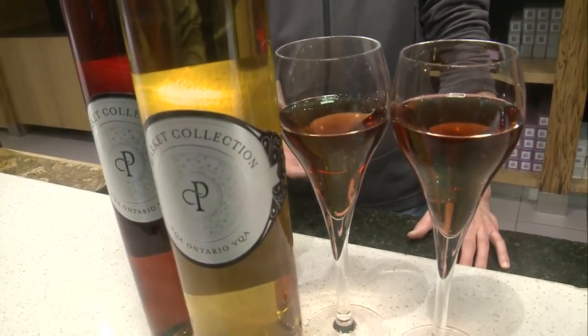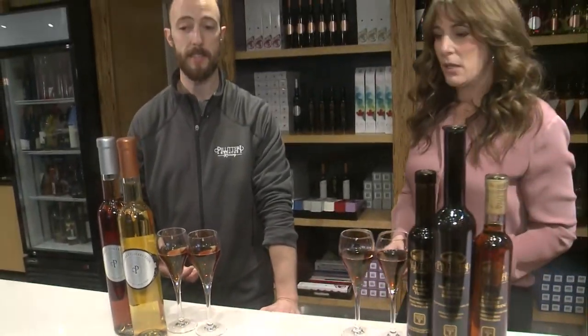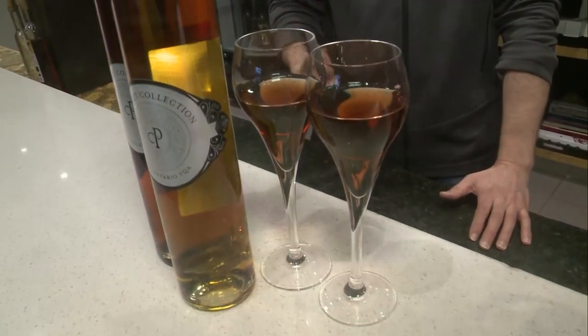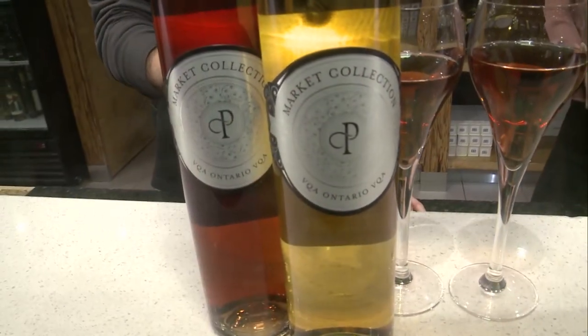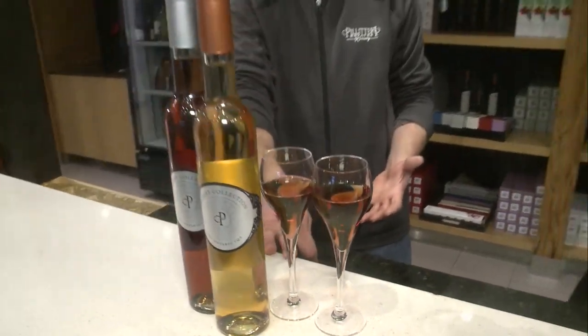Ice wine is our flagship wine, harvested when the grape is completely frozen at minus ten degrees Celsius. Whereas the late harvest — what we can actually do is get a second pressing of that ice wine grape. We're getting about half the sweetness, about half of those exotic flavors. Another way we can make this is to harvest it earlier in warmer weather, just letting the grapes hang a little longer to ripen on the vine.